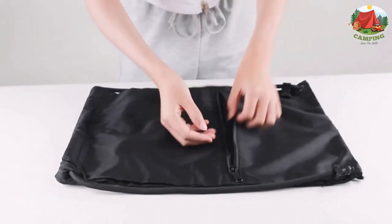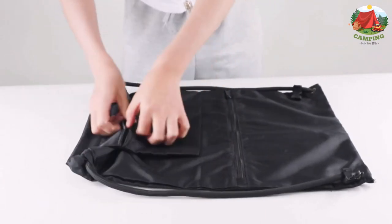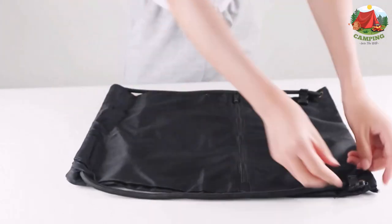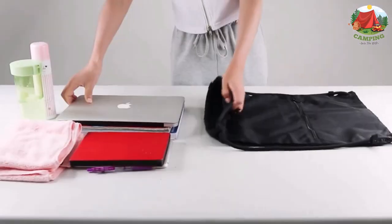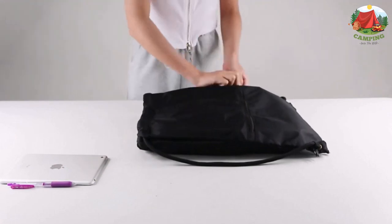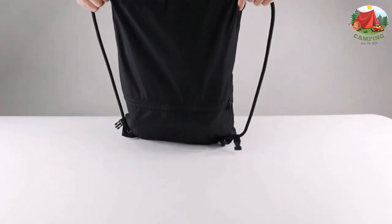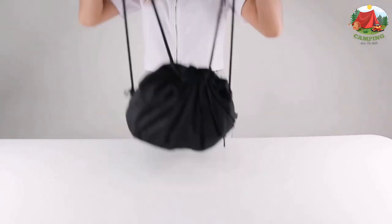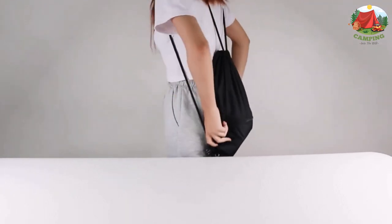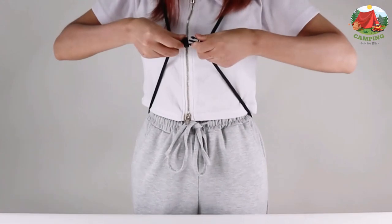Number 10: B Green Drawstring Backpack. Gym string bag with front zipper pocket and inner pocket, large 18.5" L x 13.8" W cinch sack, black sports sack pack for men, women, and teens. The adjustable drawstring brings you comfort, preventing digging into your shoulders and helping reduce your shoulder burden. The drawstring closure allows you to take things out quickly.